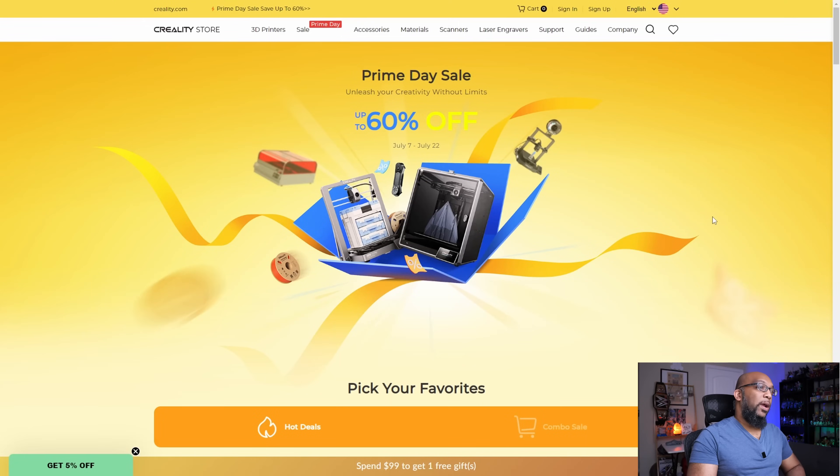So let's start with Creality. They have their own Prime Day thing going on. You can choose to buy from them or you can choose to go to Amazon, but they're offering up to 60% off in some instances here.